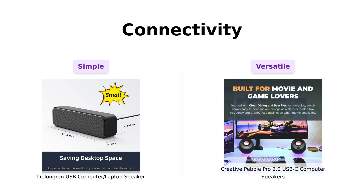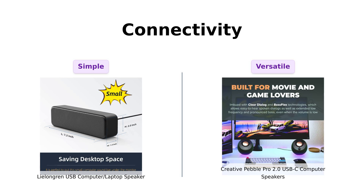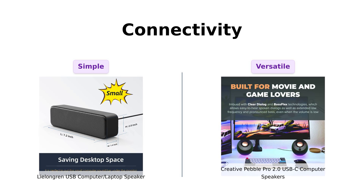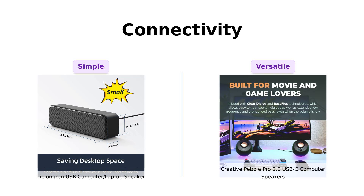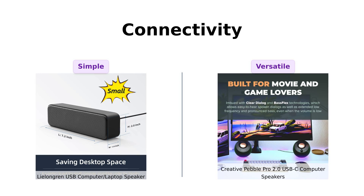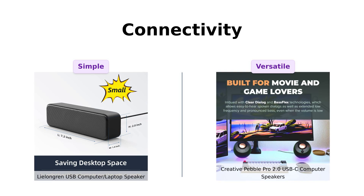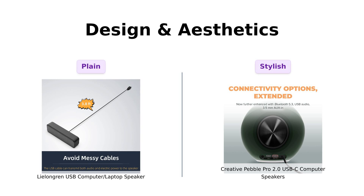Let's talk connectivity. Now, let's judge the book by its cover. The Leelongren is, well, it's a speaker. It has that 'I'm just here for the sound' vibe.